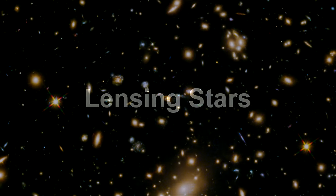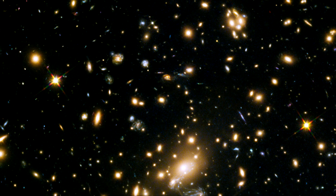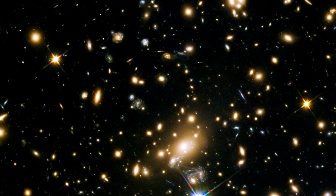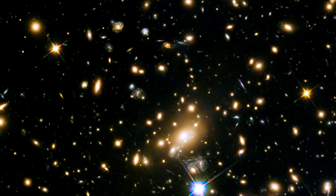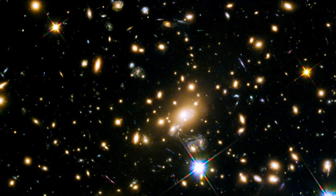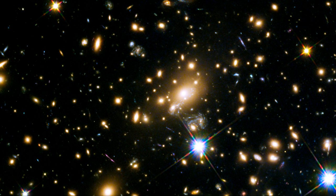Gravitational lensing of objects on or near critical caustic curves can actually identify individual stars in a lensed galaxy. This is referred to as microlensing. To illustrate this ability, we'll cover two examples: Icarus and Arendelle.